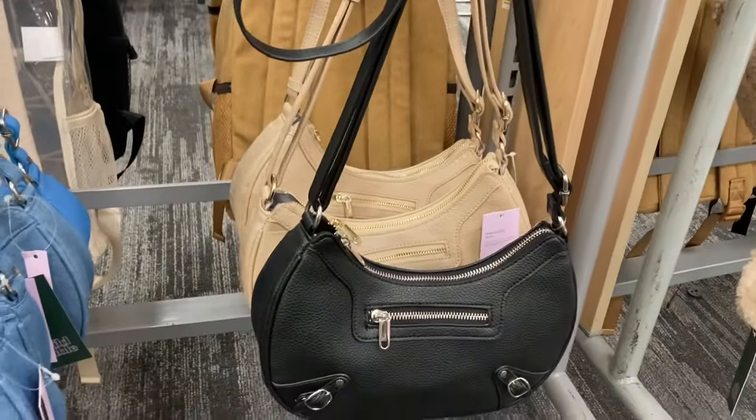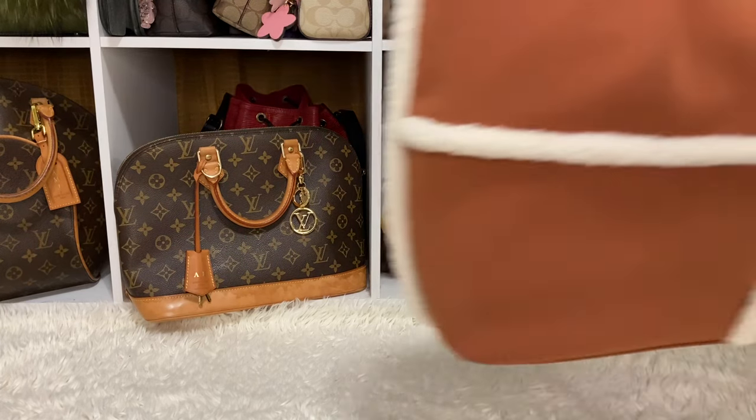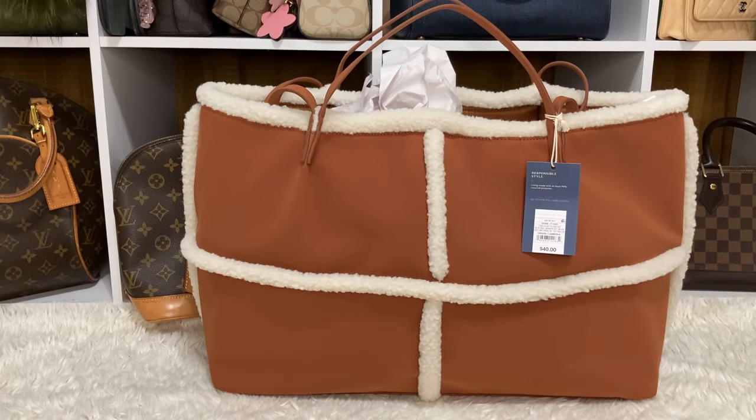We are back home from Target. Did you guys see all those beautiful bags? Oh my goodness! I was like wow — I haven't been to Target in about five months, maybe six months since that last video. And I had to get this tote. I did see it on TikTok — it went viral. Here it is, it is cute, it is huge, and I was like I got to have this. I believe it was shown on TikTok around September 4th or so.